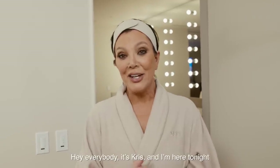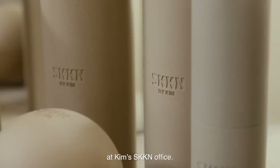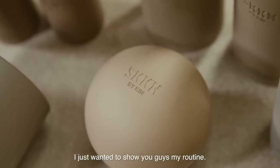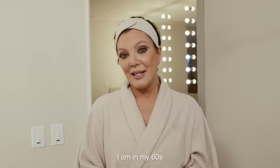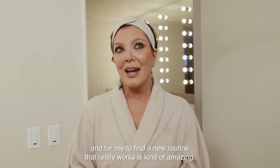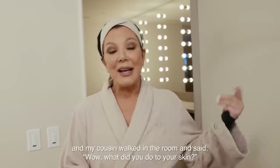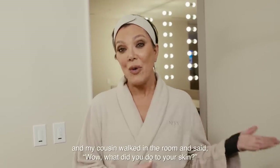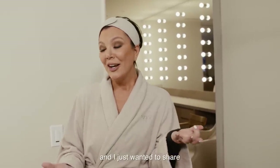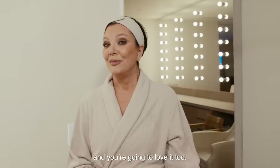Hey everybody, it's Kris and I'm here tonight at Kim's skin office. I just wanted to show you guys my routine. I am in my 60s and for me to find a new routine that really works is kind of amazing. I remember the first two days I did it, I came downstairs and my cousin walked in the room and said, wow, what did you do to your skin? So I knew that Kim was onto something and I just wanted to share my little routine with you — you're going to love it too. So here we go.